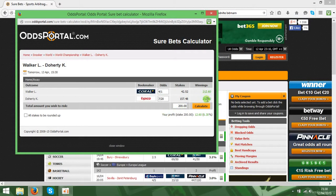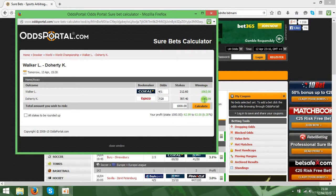If you type 1000, it will be 63 dollars or pounds — so that's 6.3% profit. It doesn't matter which outcome wins; you will get 63 dollars or pounds on top.